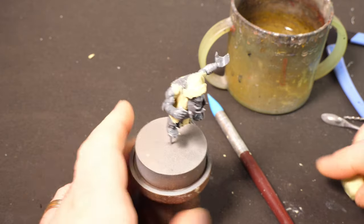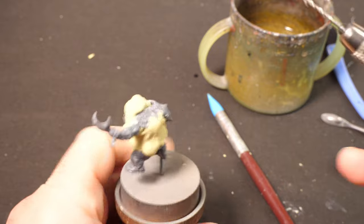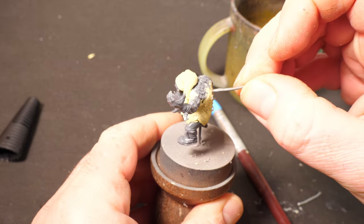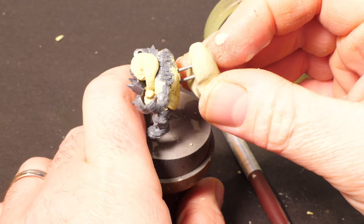Now I have an overall idea forming in my head - I want to give him a big sack of gifts on his back. But a big lump of putty just stuck to his back may be a bit fragile, so I want to build in some support for all that weight. Before I attach that great big lump of Milliput, I drill and put in two pins that will help take the weight and attach it to the rest of the model.